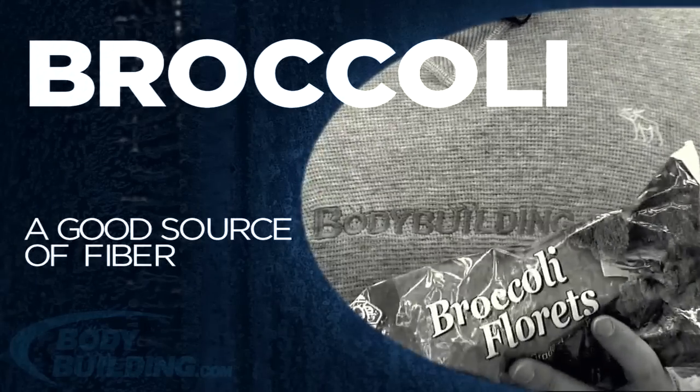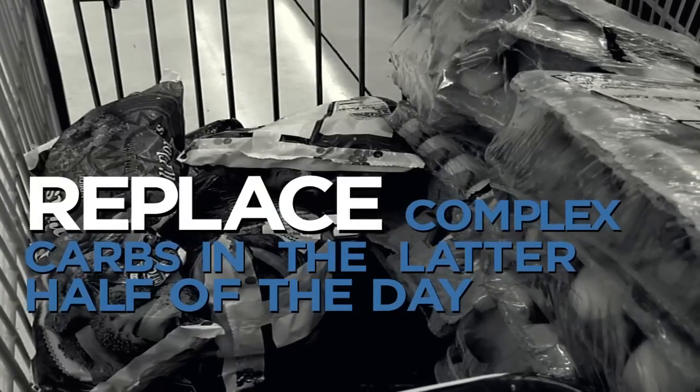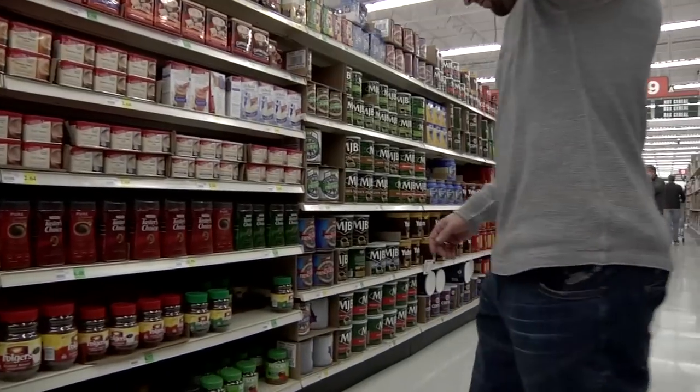Another fibrous carb I like to utilize in my diet — especially as I'm cutting out carbohydrates in the latter meals — is vegetables, to replace complex carbs like brown rice or potatoes. It's very important to have fiber in your diet to stay regular and keep your metabolism firing. I don't eat a huge amount of vegetables, but you can eat as many as you want — a lot of it is water, so you'll probably burn as many calories digesting it as it contains.